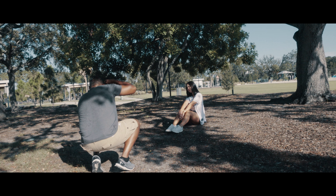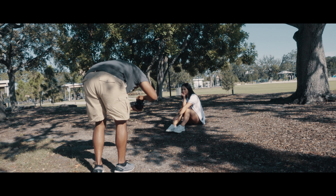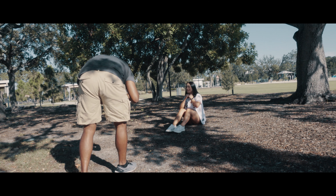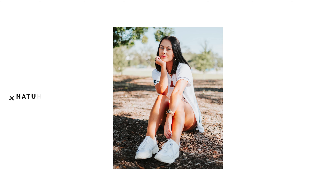Hey, what's up guys, welcome back to another video. Today I'm taking you guys behind the scenes of this most recent shoot that I was able to do of Hannah. If you guys want to go ahead and follow her, her link is down below in the description.